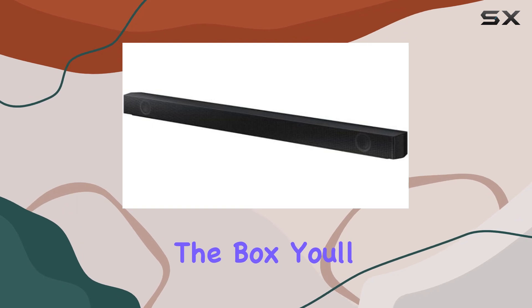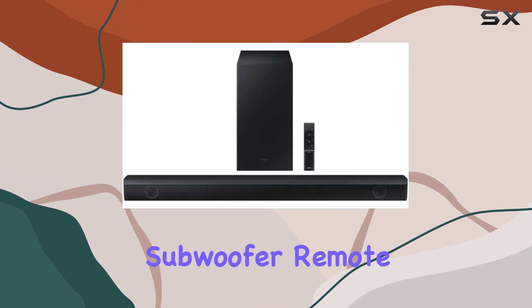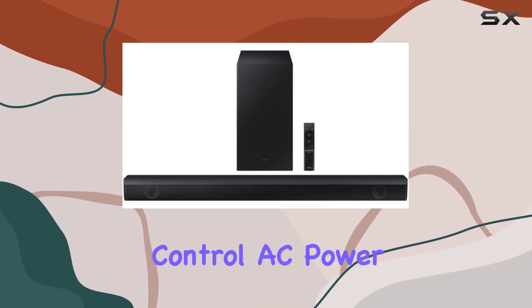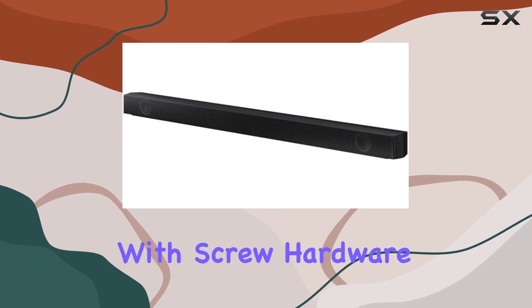Inside the box, you'll find the Samsung 2.1CH 360W soundbar, a wireless subwoofer, remote control, AC power adapter, AC power cord, optical audio cable, and a wall mount with screw hardware kit.